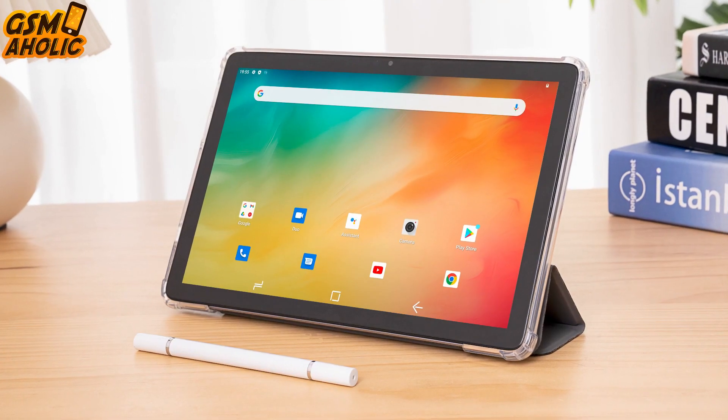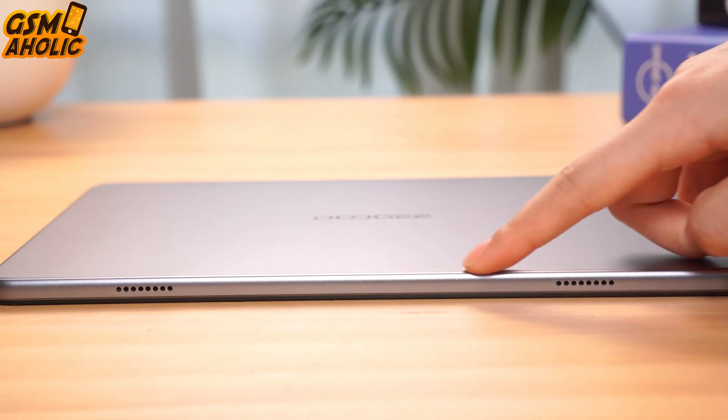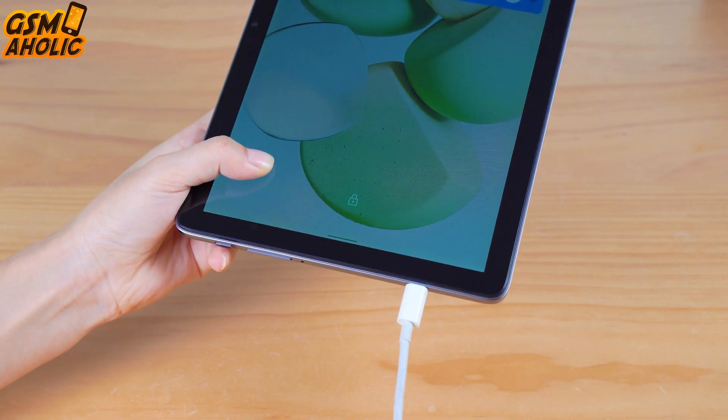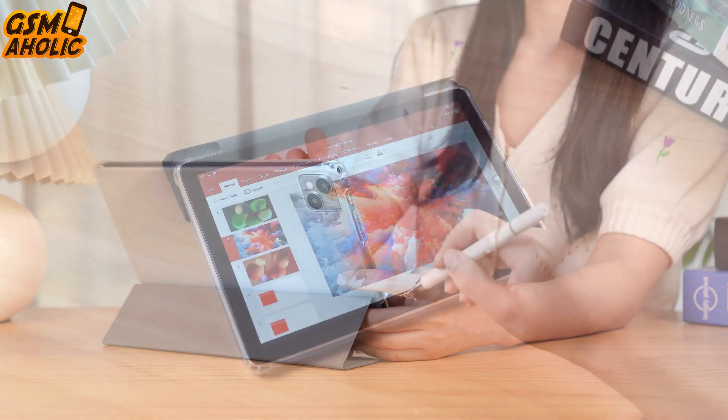You can also use the tablet for work and study, as it comes with admin features like 2-in-1 mode, split screen, etc. The tablet also comes with stylus support and can be connected to a keyboard to convert it into a fully functional PC.